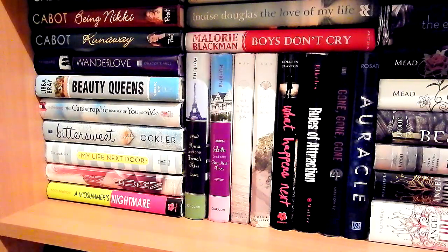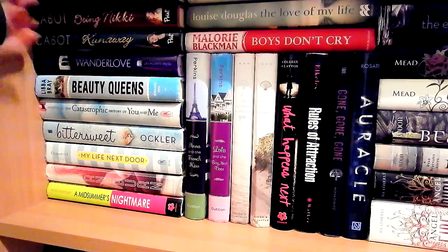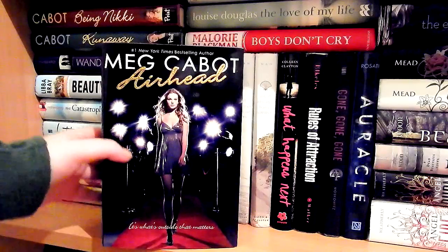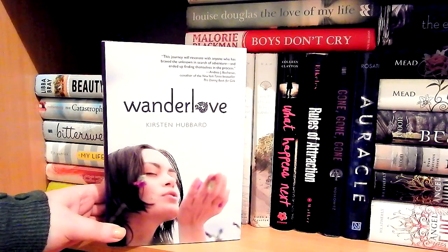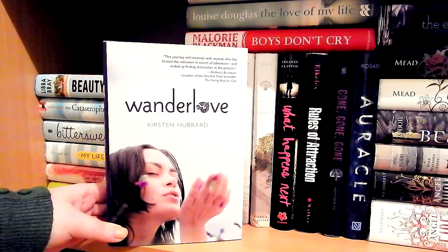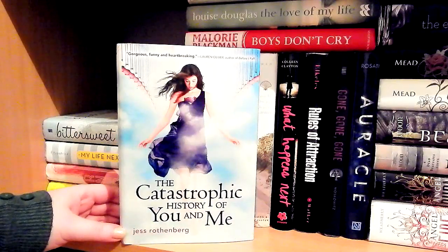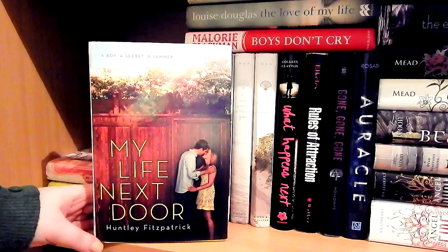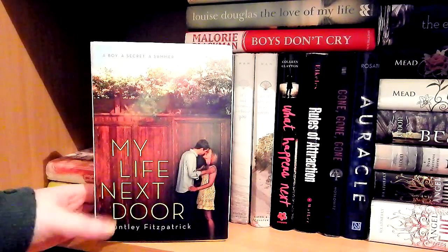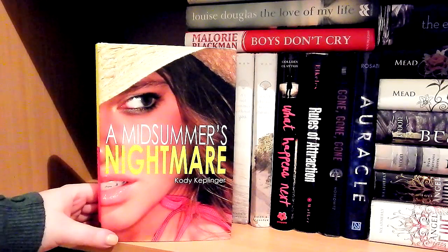Now we arrive at my hardcover books. The left side is mostly contemporary and the right side is everything else. On the very top: Airhead by Meg Cabot — a trilogy with Being Nikki and Runaway. Then Wanderlove by Kirsten Hubbard, a really good contemporary about traveling. Beauty Queens by Libba Bray, The Catastrophic History of You and Me by Jess Rothenberg, Bittersweet by Sarah Ockler, My Life Next Door by Huntley Fitzpatrick, Burn for Burn by Jenny Han and Siobhan Vivian, and A Midsummer's Nightmare by Kody Keplinger, which I really enjoyed. Then Before I Die by Jenny Downham.